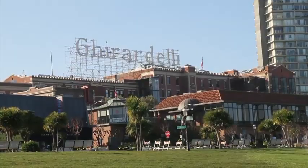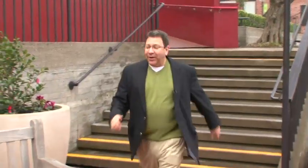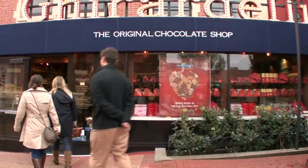Ghirardelli's been making chocolate right here in San Francisco at Ghirardelli Square. So right now there's only one more thing to do — we need more chocolate! Let's go to the store. It's right over here next to the cafe, the original store. We're going to go inside and have some real chocolate right here.